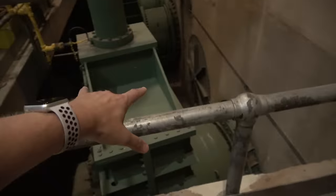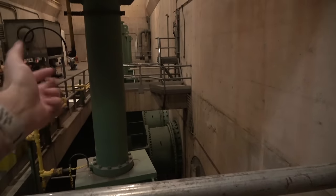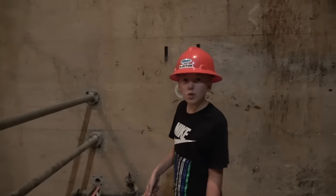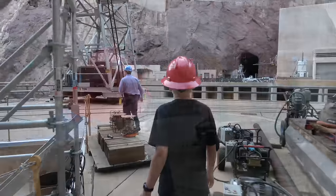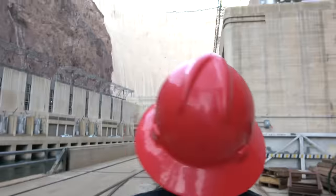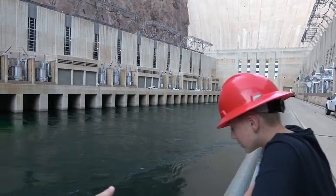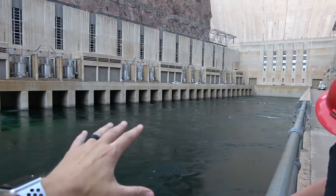If the water wasn't flowing through the generators right now and they needed the water to go out, they would open up these valves right here — and on the other side of this wall is where the water would be shooting out of these pipes. All of this water that you're seeing right now goes through the two penstocks — the one on that side and the one that we just barely saw. All this water. This is crazy.